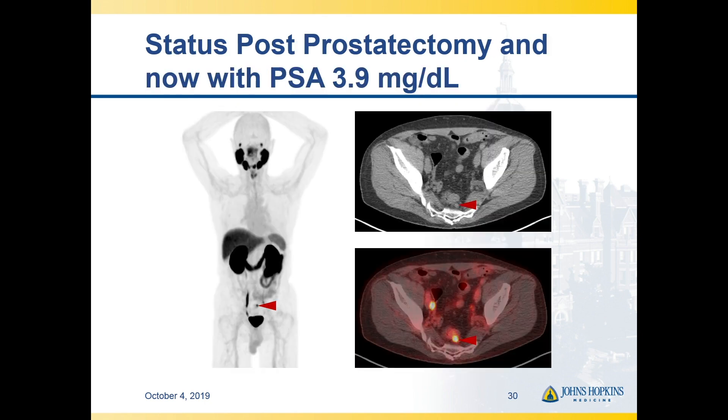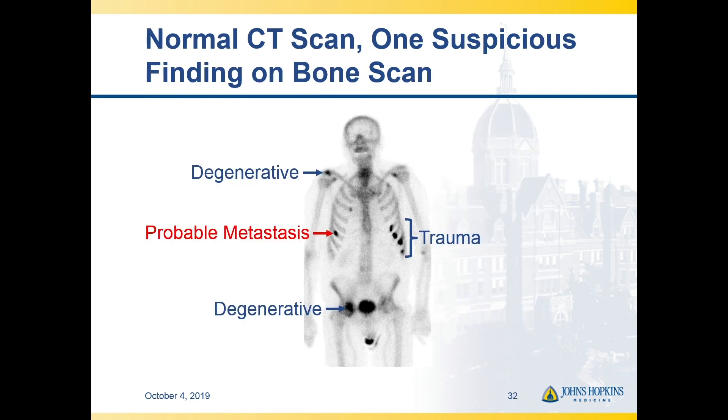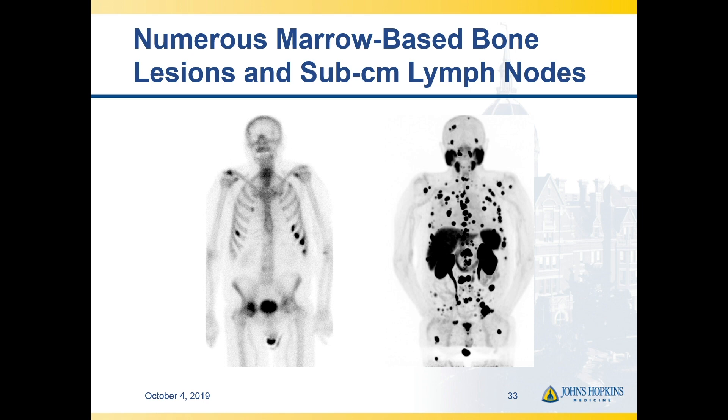This raises the idea of what to do with oligometastatic disease — patients found to have small-volume, one or two sites of disease outside of what we would normally treat with salvage radiation therapy. Here's a patient with a presacral site of recurrence who got SBRT, no systemic therapy; the scan finding went away and his PSA became undetectable. But we don't see this all the time. Sometimes we think we have one site of disease on conventional imaging, we image with PSMA, and they have disease everywhere — certainly not appropriate for focal therapy.